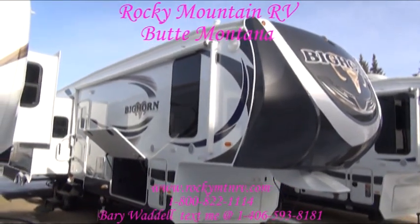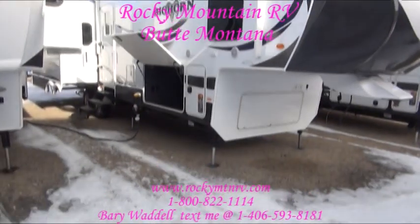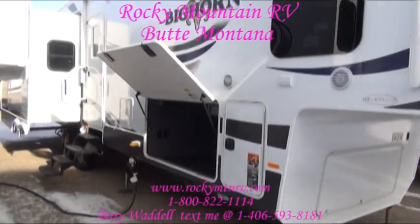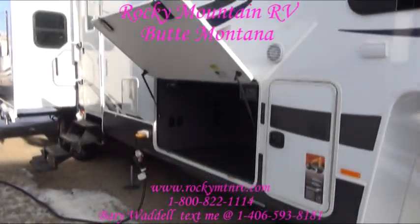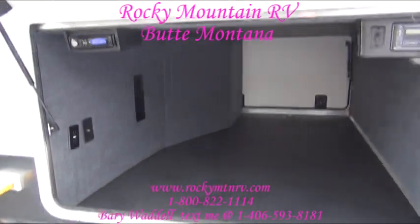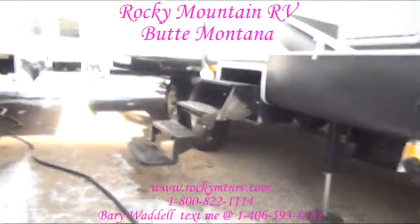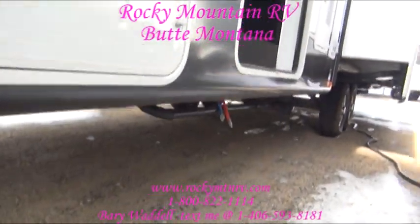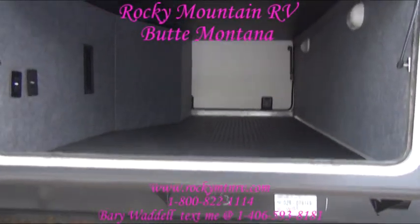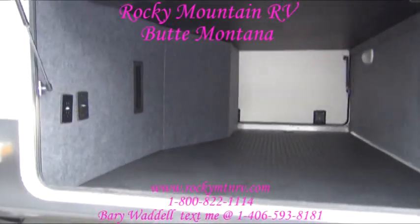Some other changes they made to the inside, and we'll get into those in just a moment. This unit we ordered with six-point auto leveling. The pass-through storage on these trailers is just immense. They do a double-step frame — you can see the frame down here compared to the standard Heartland — and in doing that you end up with about 10 inches of depth added to the pass-through storage.